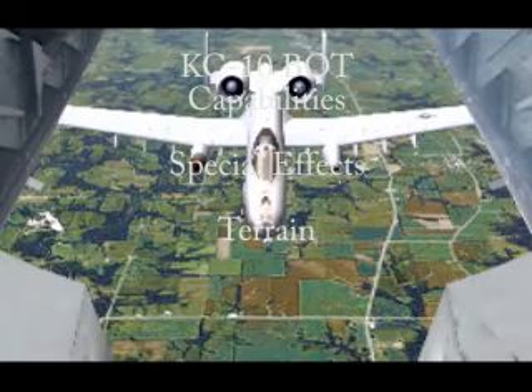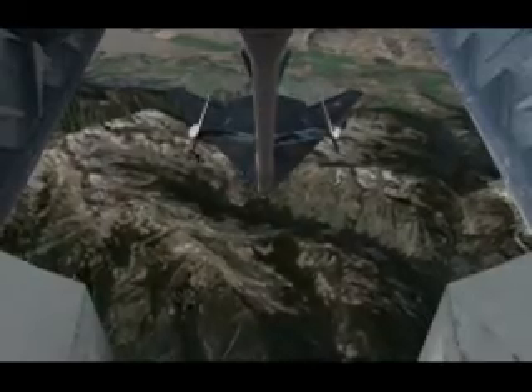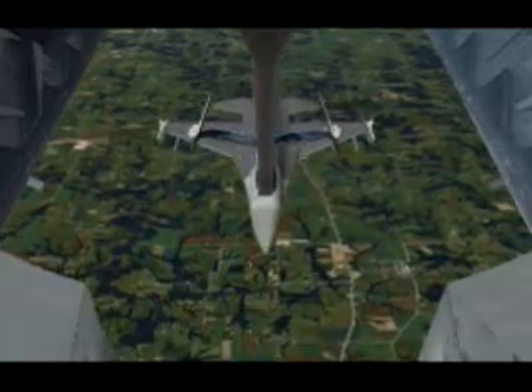The training environment is presented over various terrain backdrops. These backdrops include mountains, desert, generic vegetation, and sea.